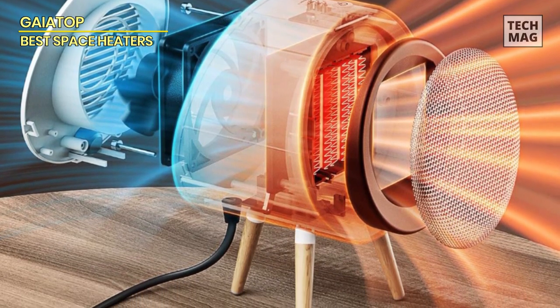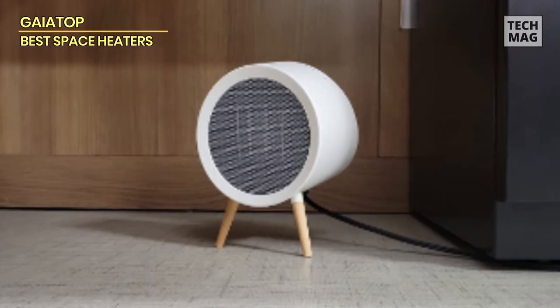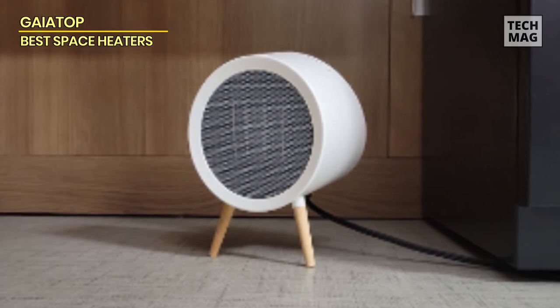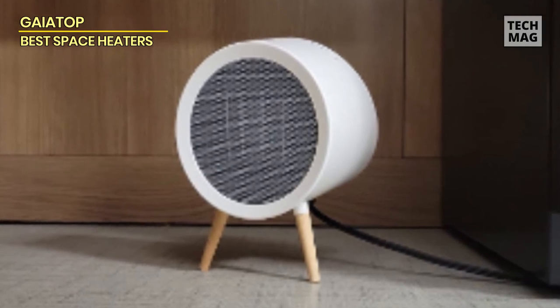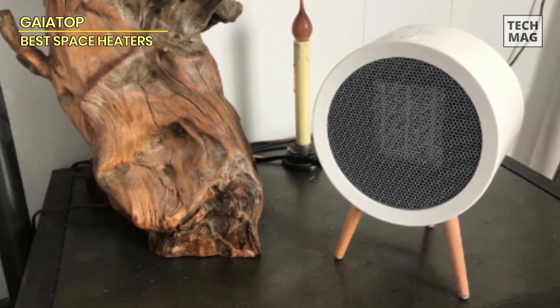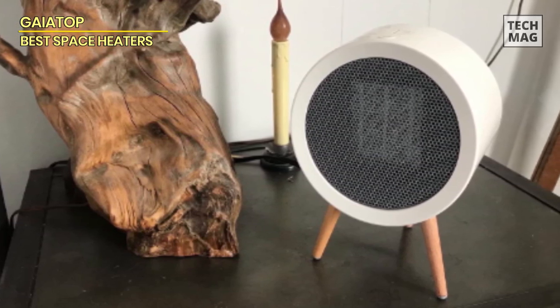The Gaia Top Space Heater is a reliable and efficient choice for heating small spaces. With its stylish design and powerful heating capability, it offers both functionality and aesthetics. However, some drawbacks include the potential for the lowest setting to be too hot and limited runtime on the highest setting. Additionally, the lack of UL listing may raise concerns for some users. Overall, this portable heater provides safe and efficient heating for homes or offices, making it a worthwhile investment.